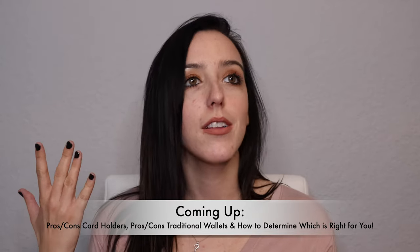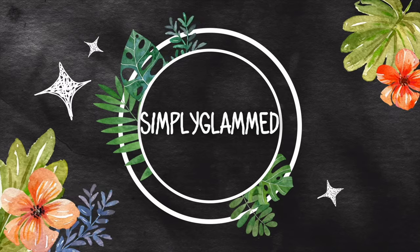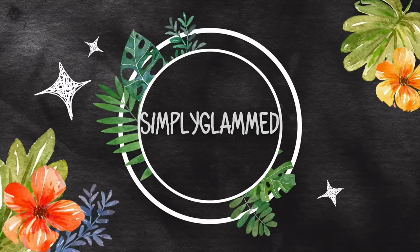I'm also going to be going over a few questions you can ask yourself in deciding which piece is right for you. So if you've been wondering card holder or wallet, just keep on watching. I do have a few different pieces to show you and I have my notes here on everything I want to go over regarding the main differences between a traditional wallet and a card holder.